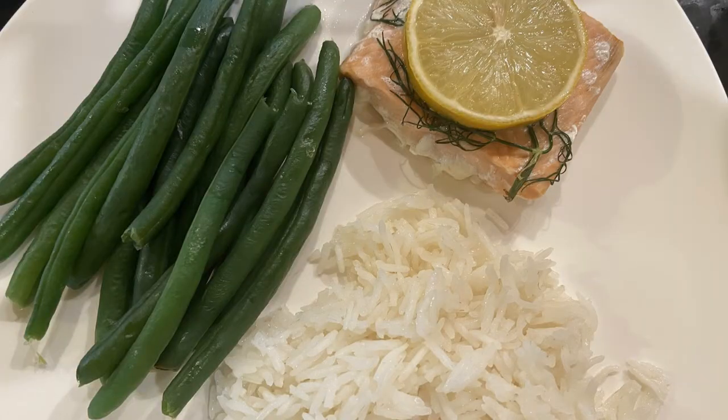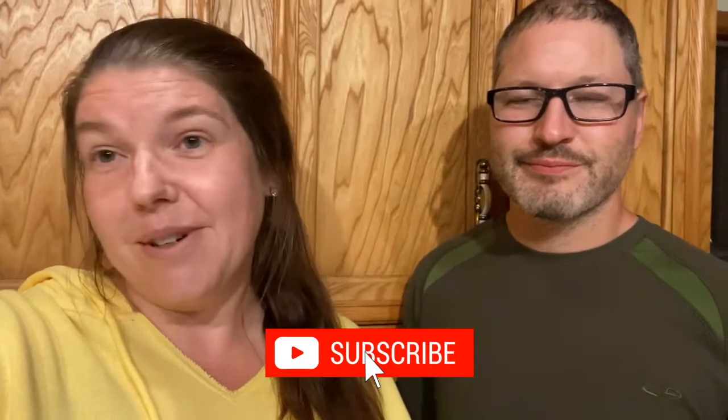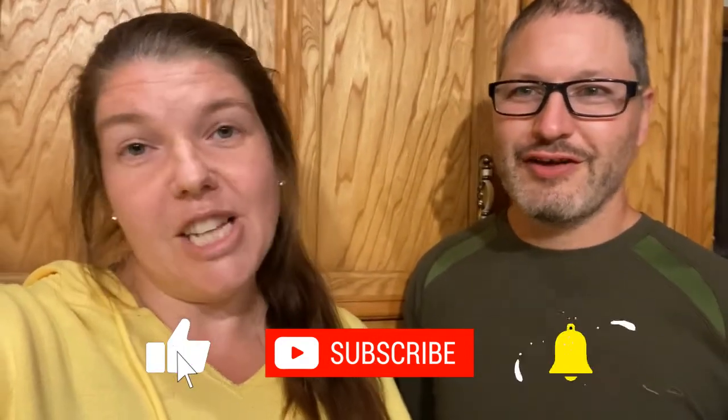Thank you to all of our returning subscribers and welcome to anybody new to our channel. Go ahead, make sure you subscribe, join the journey, like this video, and comment down below if you feel like it.